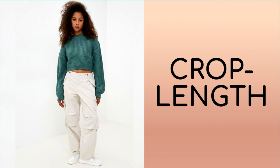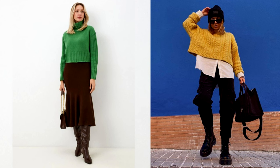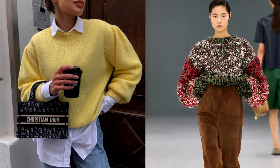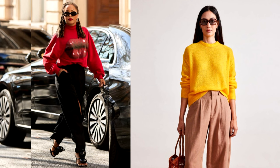Cropped models of sweaters and jumpers remain relevant this year. Crop length is, of course, a dubious trend for the cold season, but with the right styling you can achieve a stylish look without harming your health. One way to wear crop tops is to combine them with other clothing items, such as shirts, turtlenecks or long sleeves. Under the crop model, put on a bottom layer to match or in contrast, resulting in an interesting and harmonious image. Cropped models are also the best option for those who like to create accents at the waist, and crop length knits will be ideal companions to high-waisted trousers and skirts.